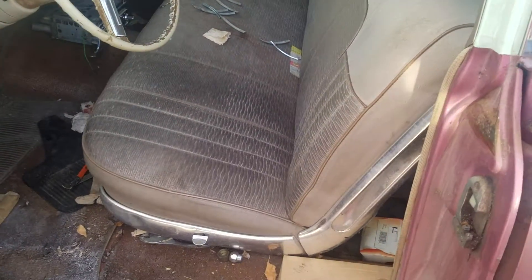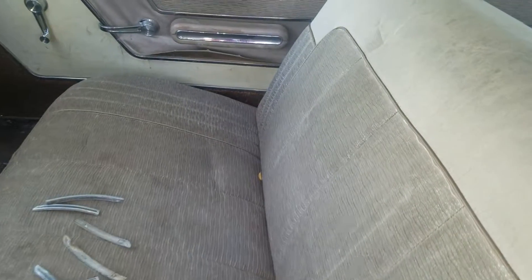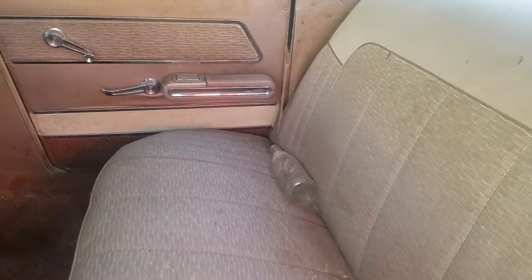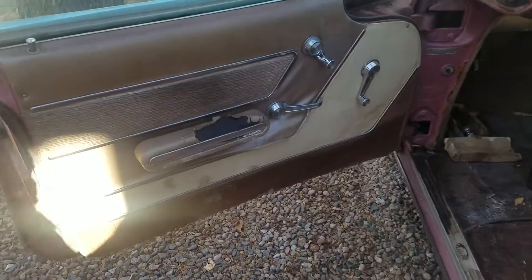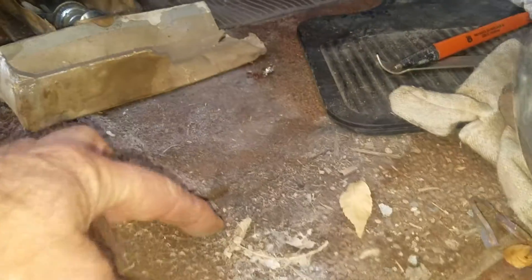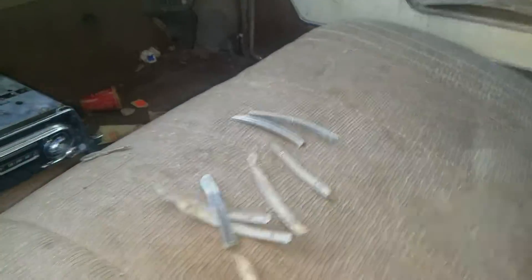Speaking of the inside, the seats are dirty but they have no tears. Here's the front seat, and there is the back seat — even my dad's bottle of Pepsi he probably drank the last time he drove it. The door panels on the rear doors are in real good shape, just need a good cleaning. The front ones are in a little rougher shape. The carpeting on the floor is pretty good except here on the driver's side. And here are those pieces that go on the front fenders.